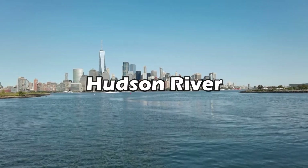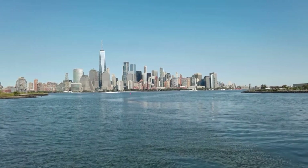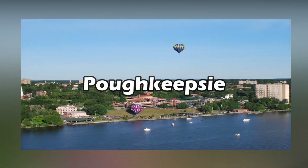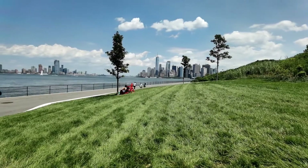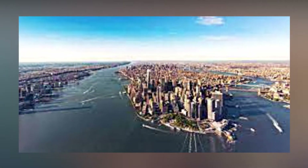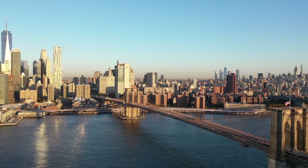Even though the Hudson River is a freshwater river, it only contains drinkable freshwater somewhere between the Tappan-Zee Bridge and Poughkeepsie. And when the water reaches Manhattan's shores, it becomes an ocean estuary. To put it briefly, the Hudson, Staten Island, and Long Rivers that encircle New York City are useless to the people.